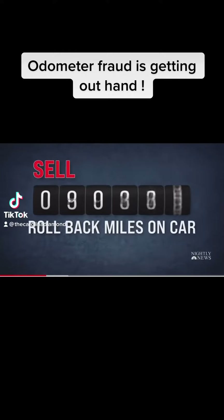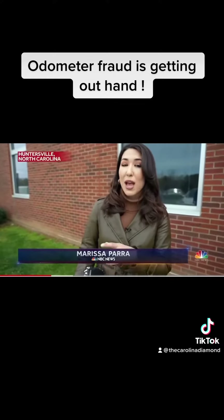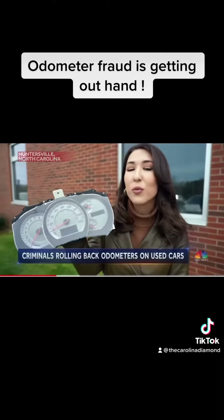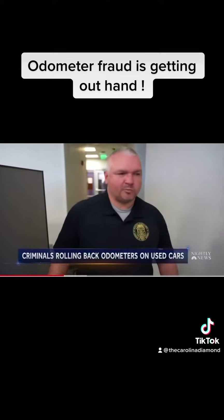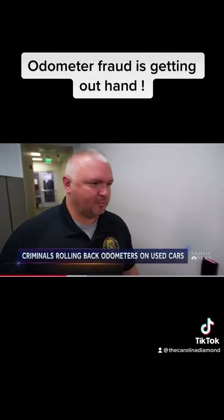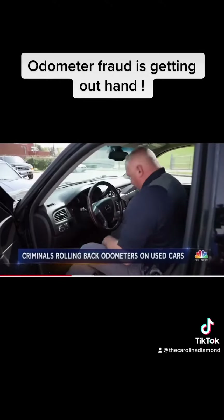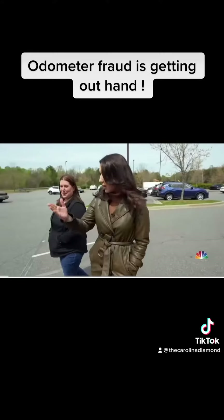Y'all better start checking out these used cars. If you buy them from a buy-here pay-here used car lot, you better get that Carfax report done — get someone to check out the car, someone that knows about cars. Because once you've bought it, that's it. And then y'all be ready to take somebody to court because you didn't do your due diligence with your coins. Get the Carfax, check them out.